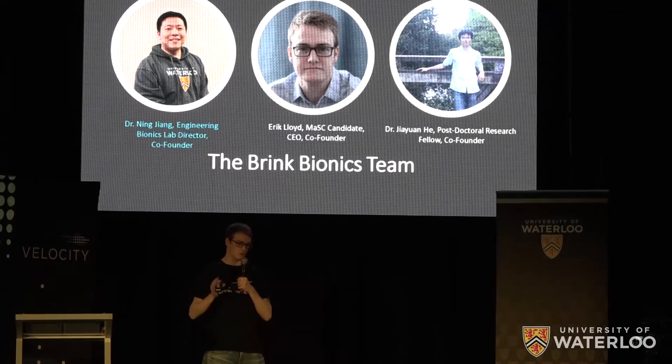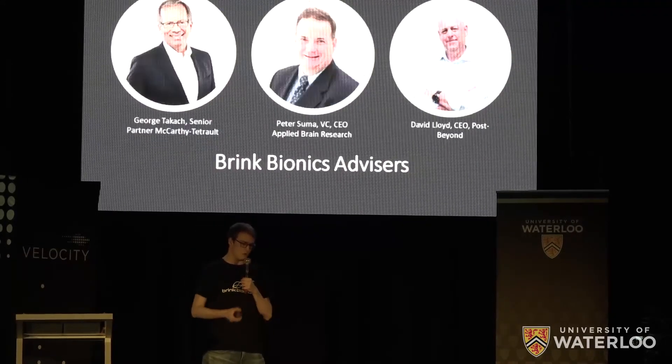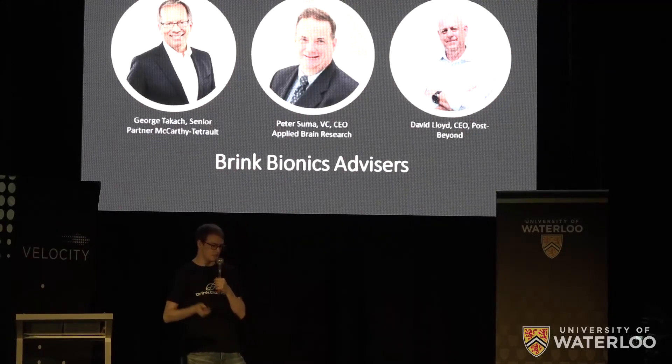My co-founder Dr. Ning Jiang is one of the world leaders in prosthetic control. We also have a team of brilliant advisors who have backgrounds in machine learning, business, and legal.